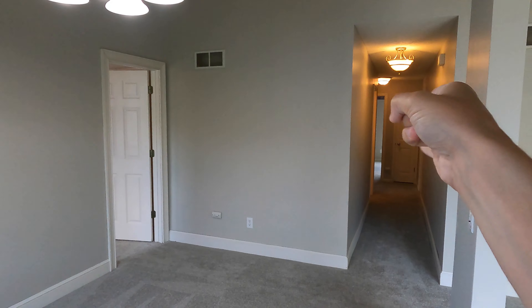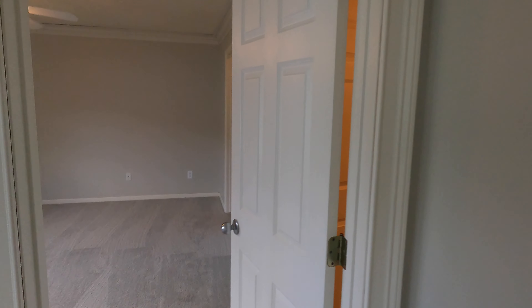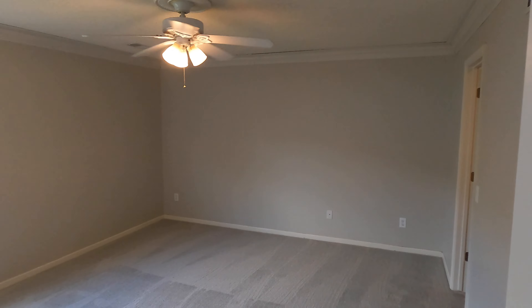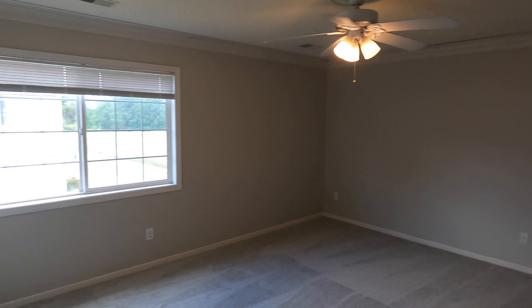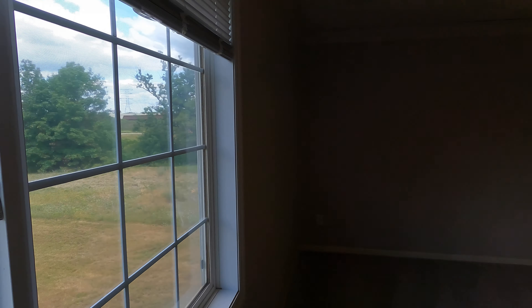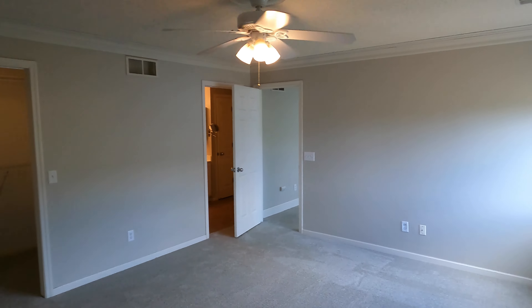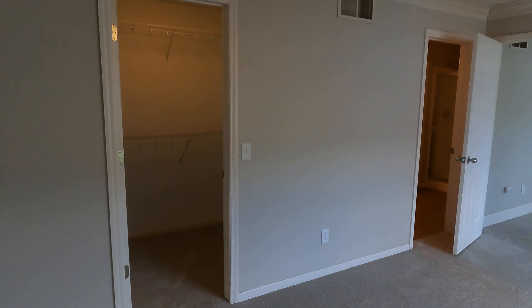We've got our master bedroom right here, and then two more bedrooms down this way. We'll go check out the master first. Good large space, overhead ceiling fan, two big windows looking out to the back of the home. Again, new carpet, fresh paint. We do have room dimensions available online for anybody that would like to see them.